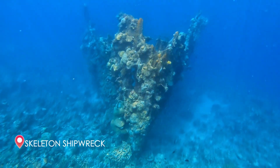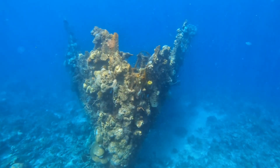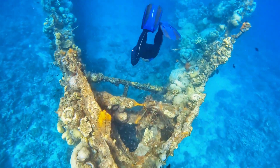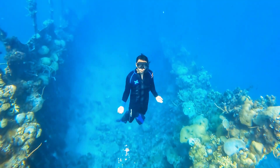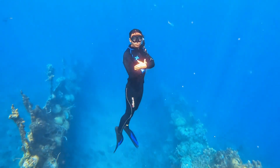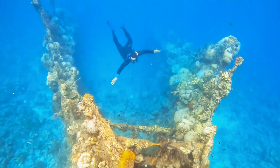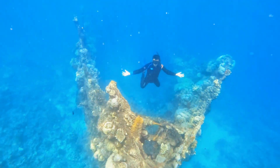Welcome to the Skeleton Shipwreck, one of the most popular diving spots in Coron, Palawan. This Japanese shipwreck was sunk during World War II and it now lies in shallow waters, making it a great place for both experienced and beginner divers to explore. When you arrive at the wreck, you'll be greeted by a large metal hull that's covered in coral and fish. The wreck is about 25 meters long and it's divided into two sections.